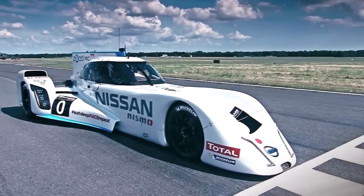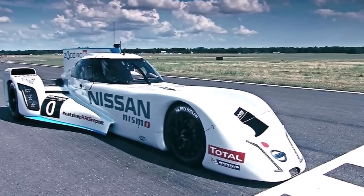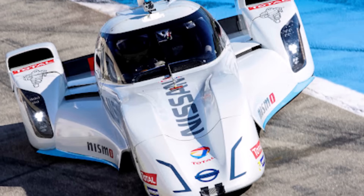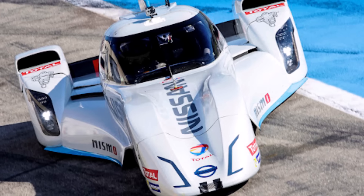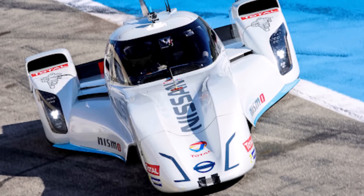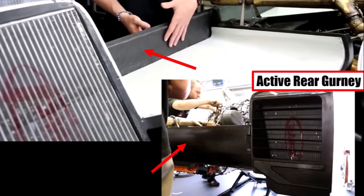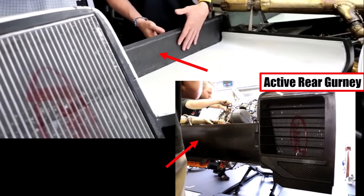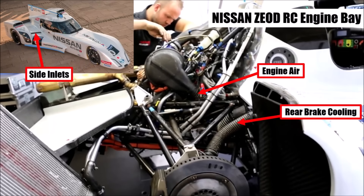In terms of aerodynamics, the ZEOD had a lift-to-drag ratio of 6 and produced more downforce than its own weight, even without having any wings. That was possible because the car only had a weight of around 600kg. They used the smallest possible frontal area, and instead of a wing, the ZEOD had a retractable rear gurney similar to a LaFerrari, which gave it minimum frontal area on the straights but enough downforce in the corners and under braking. The small side inlets collected air for engine and rear brake cooling.